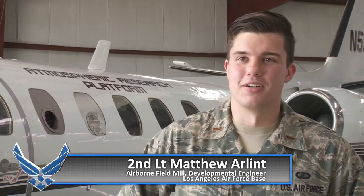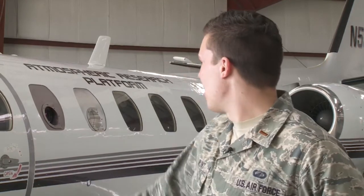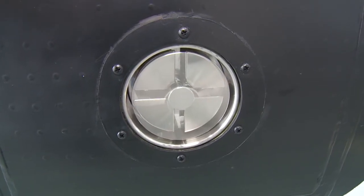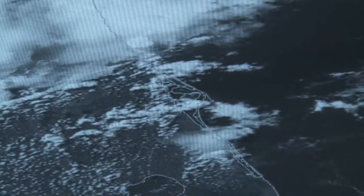ABFM, or airborne field mill, is a demonstration where we're taking the Cessna Citation that you see behind. You can see on it that we have some electric field mills that, as we fly through or near clouds, are gathering electric field data and sending it in real time down to a display on the ground, being evaluated by our launch weather officers, or ELWOs. This particular project is really addressing one flight rule they have to evaluate before they're able to launch, and that's something called the thick cloud rule.